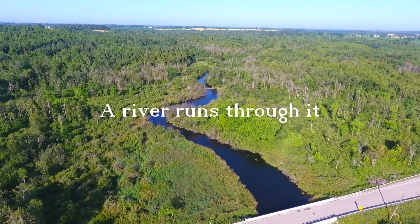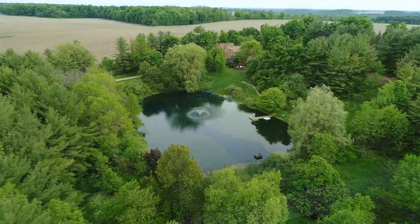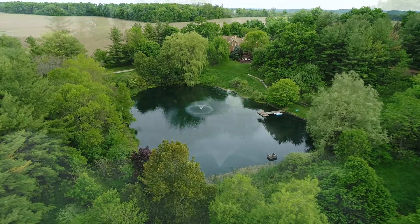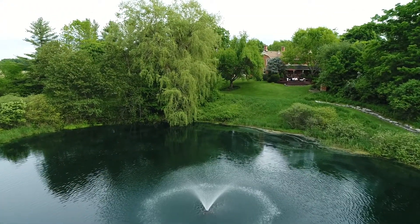Sixty acres of quiet parkland and splendor are now available on the Aramosa River, overlooking a beautiful one-acre pond. This amazing property is perfectly laid out for entertaining.